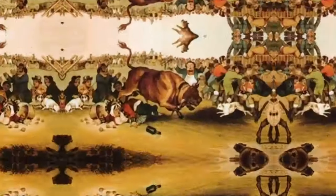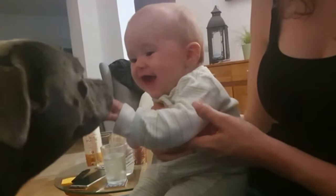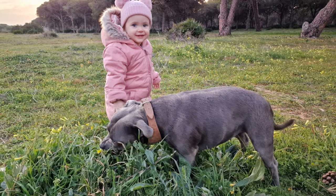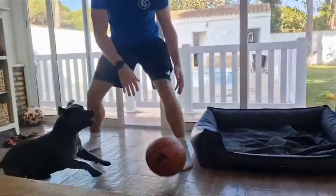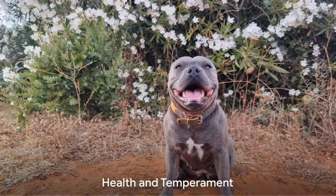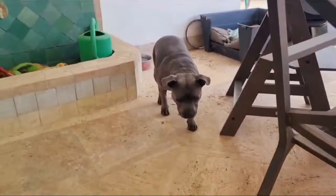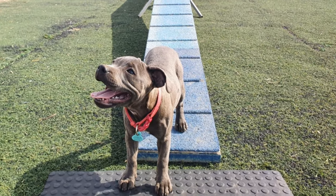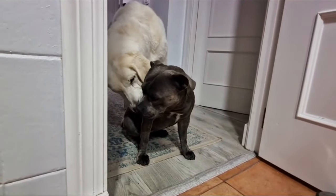People often mistake adult Staffordshire Bull Terriers for Pit Bull puppies. Originating from the Staffordshire region in England, the breed was historically bred for bull-baiting and later became popular as a family companion. Despite its fighting heritage, it is renowned for its affectionate nature, especially towards children, earning it the nickname Nanny Dog. Its playful and friendly demeanour, combined with its manageable size, makes it a popular choice for families in both houses and apartments. While generally healthy, they can be prone to certain genetic conditions, so responsible breeding and regular health checkups are essential. Their intelligence and eagerness to please make them relatively easy to train, though early socialisation is vital.